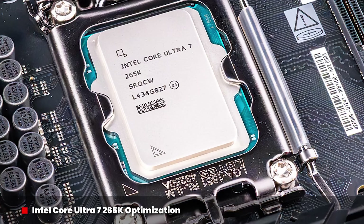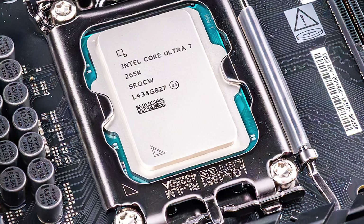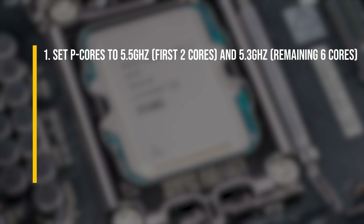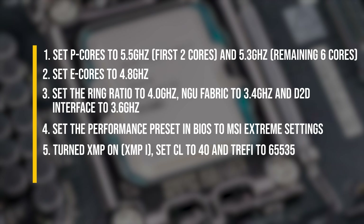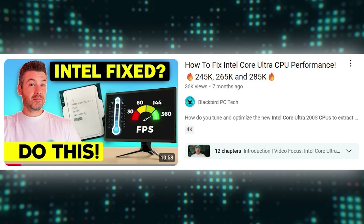For the Intel Core Ultra 265K, I used a 48GB kit of DDR5-8800 QDM RAM with CAS latency lowered to 40, then made the following tweaks: one, set P-cores to 5.5 and 5.3GHz; two, set E-cores to 4.8GHz; three, set the ring ratio to 4GHz, NGU Fabric to 3.4GHz, and D2T Interface to 3.6GHz; four, set the performance preset in BIOS to MSI Extreme settings; five, turned XMP on, set CL to 40, and set TREFI to 65,535; and six, changed Windows power plan to high performance. A comprehensive guide is in my How to Fix Intel Core Ultra CPU performance video.